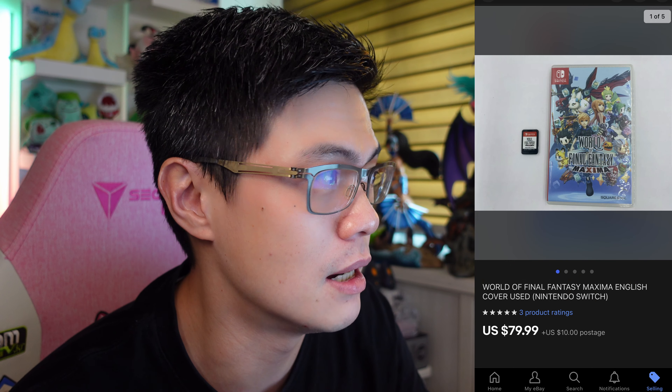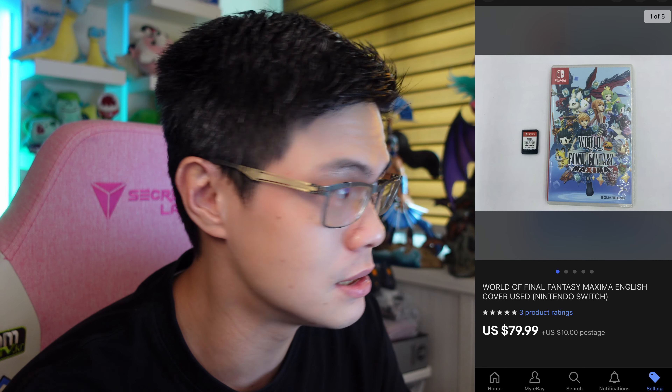Next will be this World of Final Fantasy Maxima — a used Nintendo Switch game. I bought it from a seller on Carousell and got it at $40 Singapore dollars. The buyer paid $79.99 with a $10 US shipping cost.